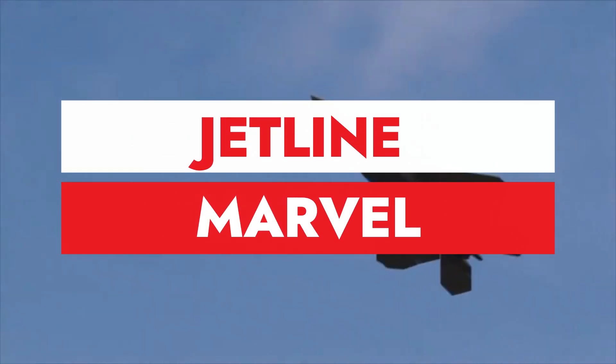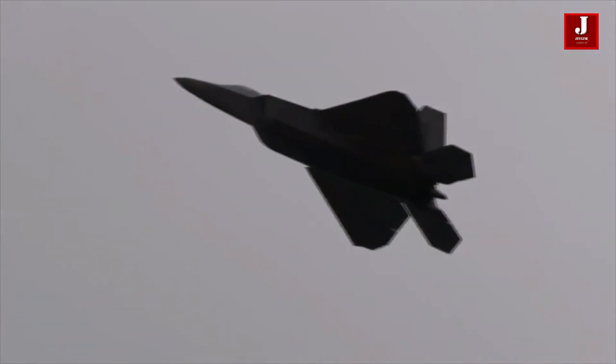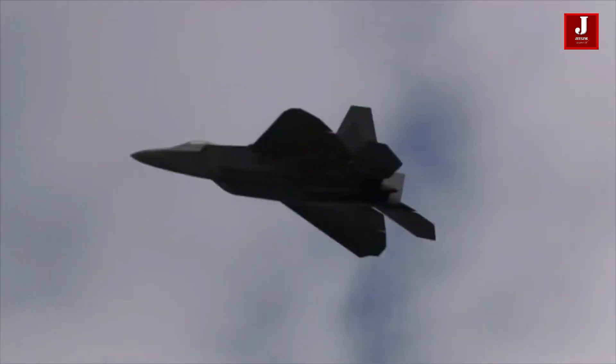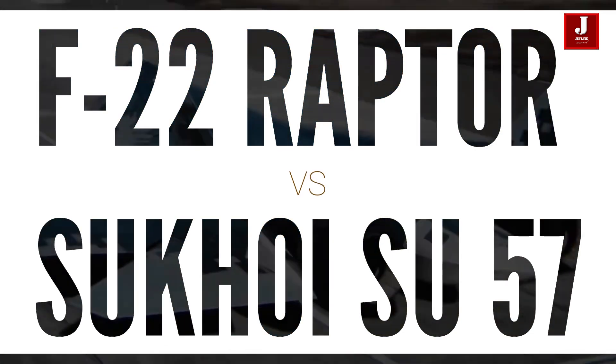Welcome back to Jetline Marvel for another thrilling episode of Aircraft Comparisons. In this video we will compare two fighter jets known for their lethal and agile capabilities: the American Lockheed Martin F-22 Raptor and the Russian Sukhoi Su-57 fighter jet.